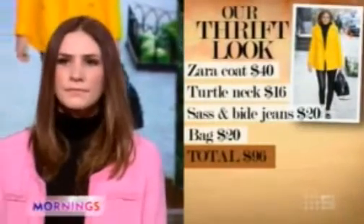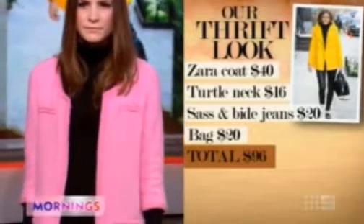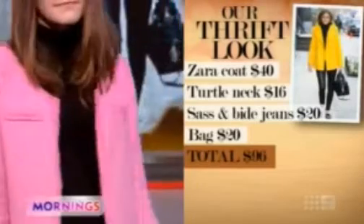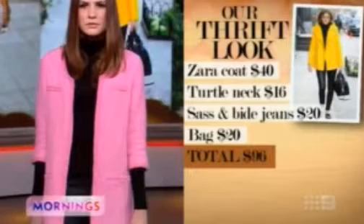We've got some lovely Sass & Bide waxy skinny jeans. I love the coat — this is Zara, which looks a little bit Chanel, I think. It's got that tweedy kind of feel to it. Total Chanel. $96. Really classic Audrey Hepburn sort of look. You should take some of these stars out — save them a lot of money.